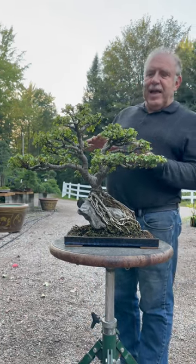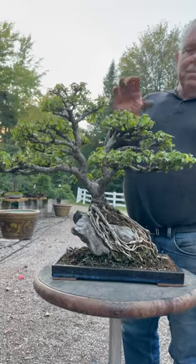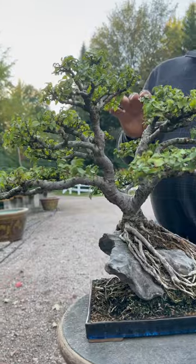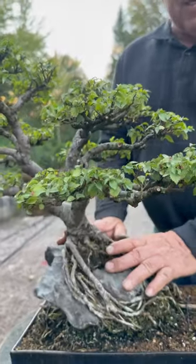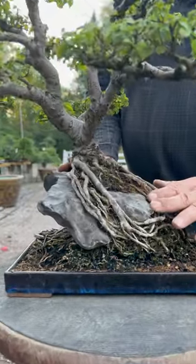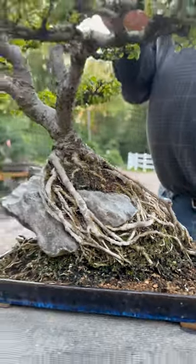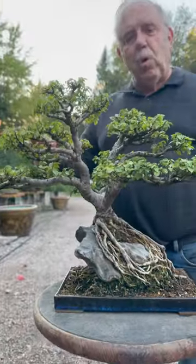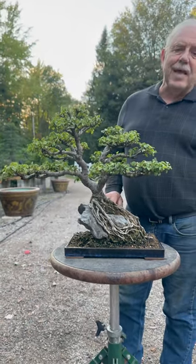It's a fascinating elm. It has very, very small leaves, and it's resistant to the black spot of other elms. I planted this over this rock about 30 years ago to represent a scene of an elm growing over a cliff in England. So here you see the end result.